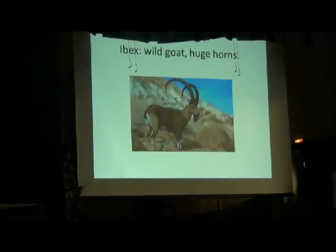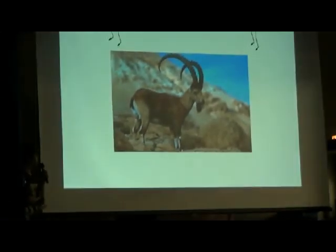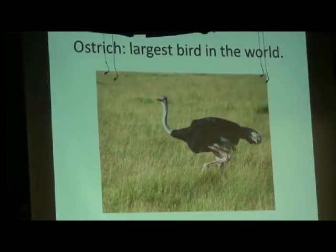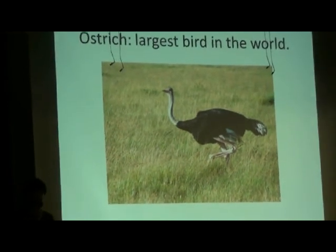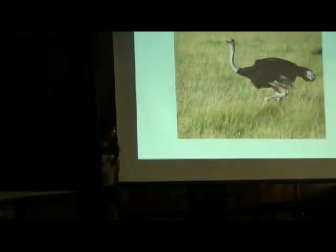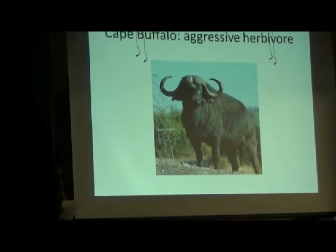Ibex were hunted during the Ice Age, and they are still hunted now since spotted hyenas and ibex both live in Ethiopia. Hyenas could both hunt and scavenge ostriches, but the brown hyena often tries to steal ostrich eggs. When they scavenge, they also tend to compete with vultures and jackals.